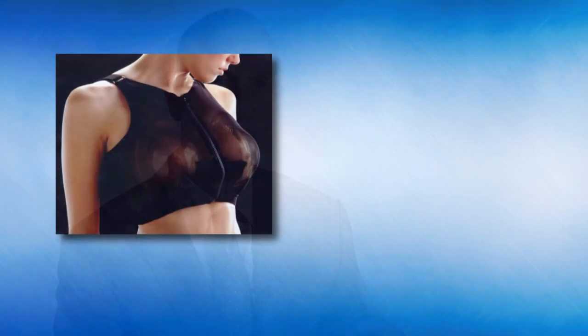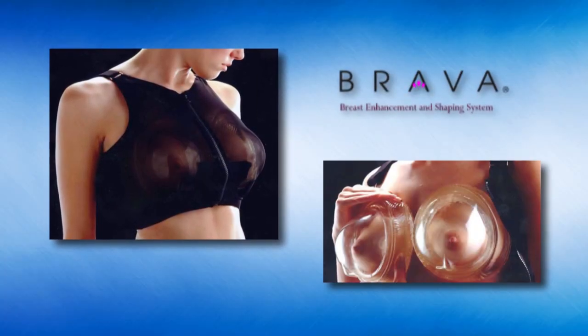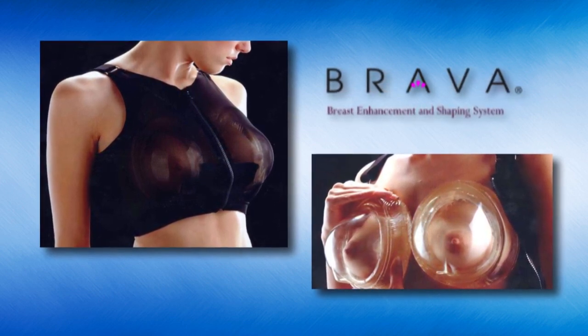has been the use of something called BRAVA pre-expansion. It's a large-volume suction device that patients wear prior to surgery that gets the breast into a mode that is able to receive the fat more reliably.